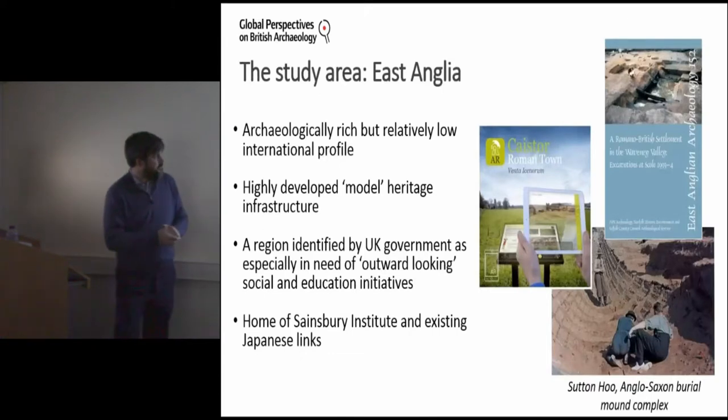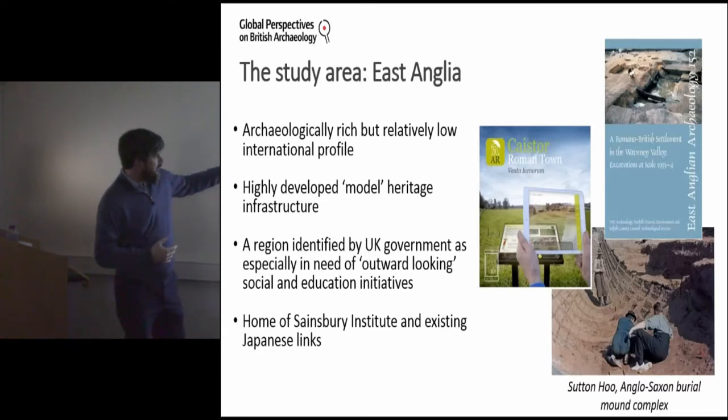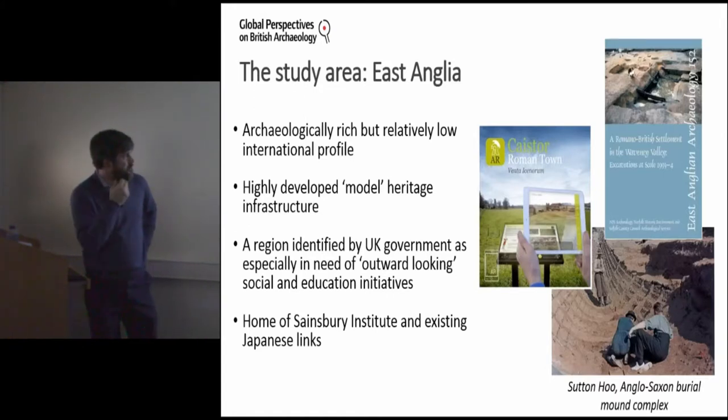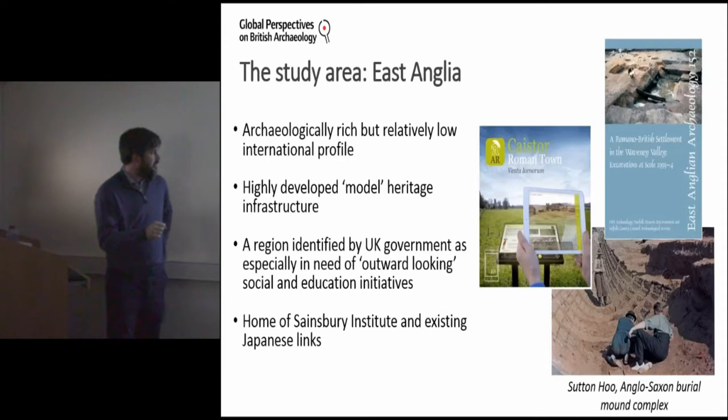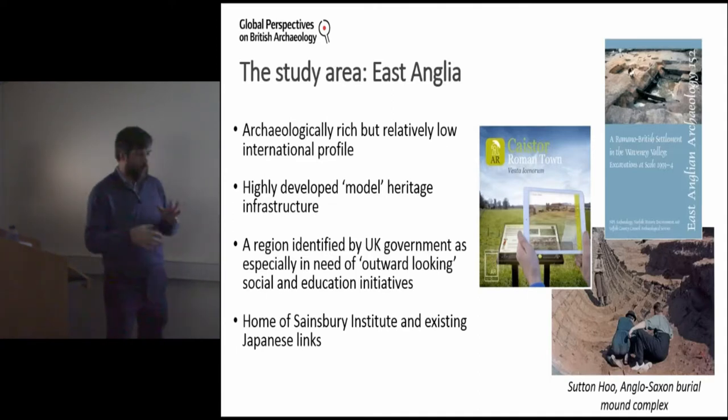The study area: we chose East Anglia partly because the Sainsbury Institute is located there and because of those existing Japanese links, but it's more than that. The East Anglian area is archaeologically incredibly rich but has a relatively low international profile. There is a very developed heritage infrastructure model in the region, making it a good model for thinking about British archaeology more broadly. Importantly, the UK government has also identified East Anglia as an area where one needs to think about more outward social and educational initiatives.